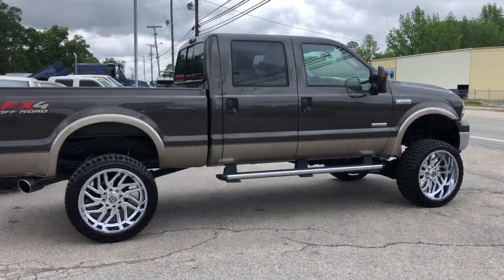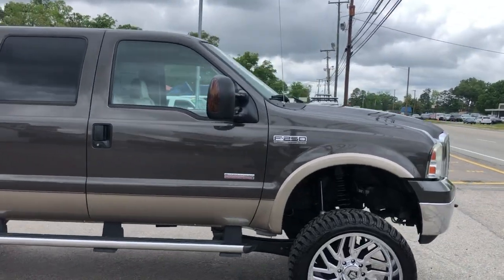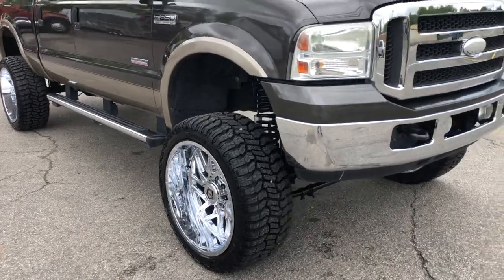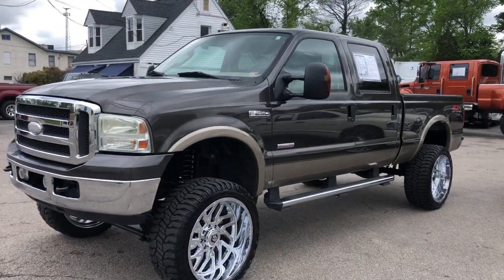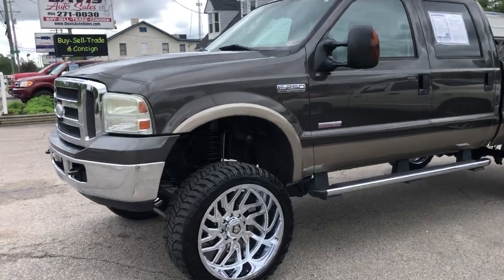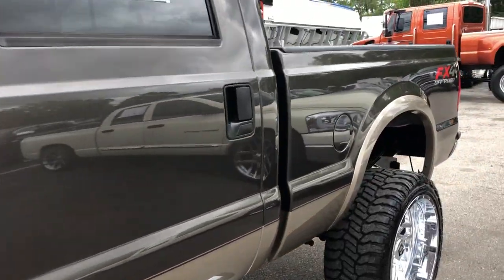Just rolled in this 2005 Ford F-250 Super Duty Power Stroke Turbo Diesel. It's lifted up on a brand new set of 35 inch tires and 24 inch chrome wheels. This truck does not have a speck of rust under it anywhere, and only has 72,000 miles.